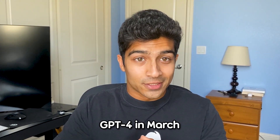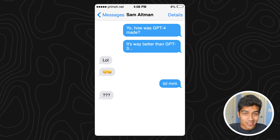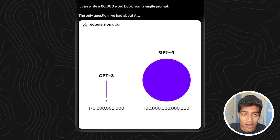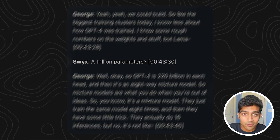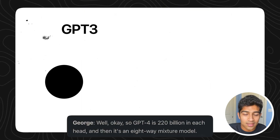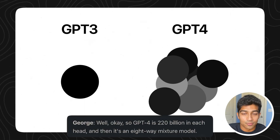When OpenAI released GPT-4 in March, they didn't tell us anything about how it was built. But with recent leaks, the model is out of the bag. Most people think that GPT-4 is a 1 trillion plus parameter model, but it was leaked that GPT-4 isn't actually just one giant model like GPT-3 was. Instead, it was a mixture of 8 220 billion parameter expert models.